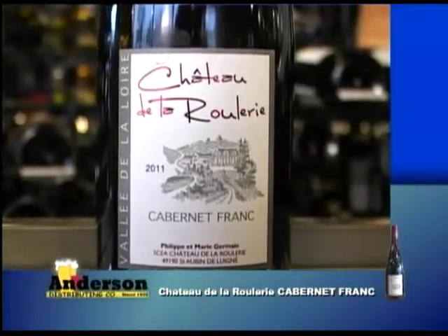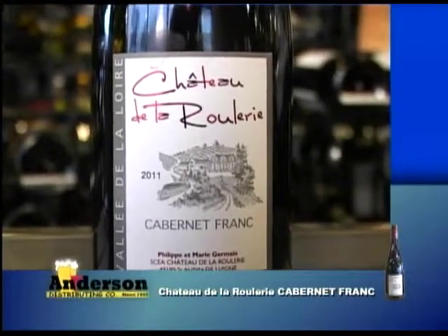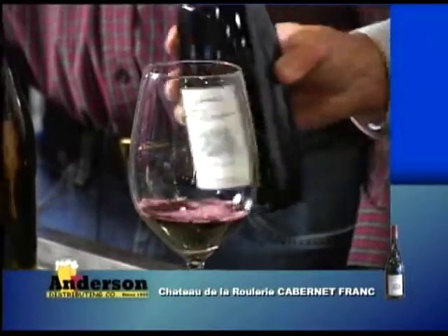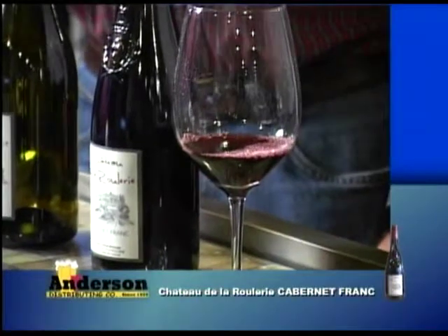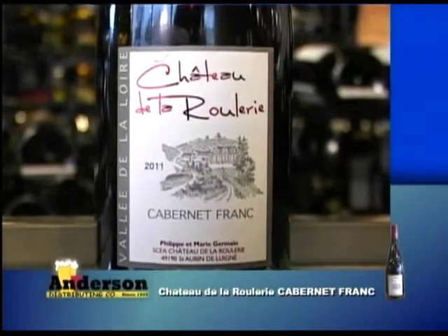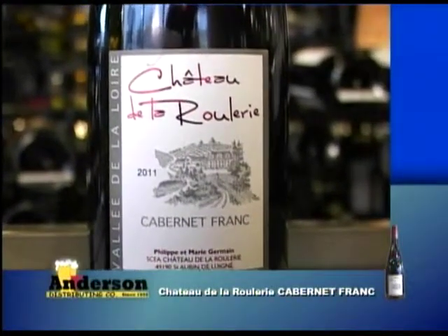We're going to try another wine from the same winery. The Loire Valley is really known for two big grapes: Chenin Blanc is the big white, and the red is Cabernet Franc. Philippe also makes a Cabernet Franc out of the Loire Valley. Cabernet Franc grows in Michigan even — it's more conducive to cooler climates. They grow a lot of it in Bordeaux, usually as a blending grape with Merlot and Cab Sav. But the premier place in the world for 100% Cabernet Franc is definitely the Loire Valley.